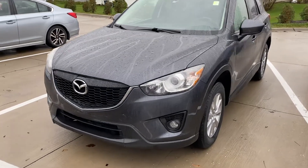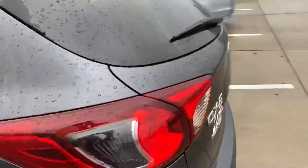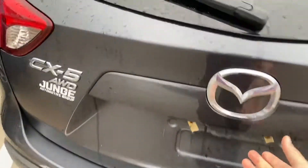Hey Kate, this is Anthony showing you the 2015 Mazda CX-5. This is an option that I think would work very well for you. It's not going to be the white color like discussed. It's going to be all-wheel drive — just got traded in yesterday.